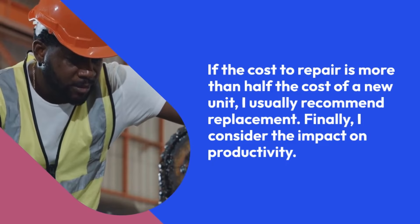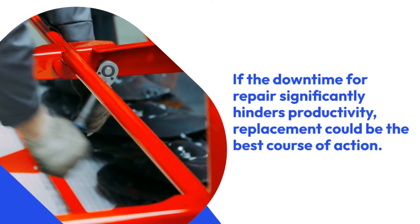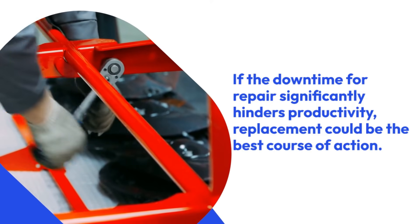Finally, I consider the impact on productivity. If the downtime for repair significantly hinders productivity, replacement could be the best course of action.